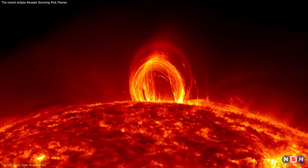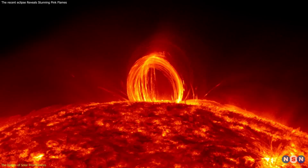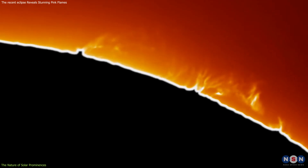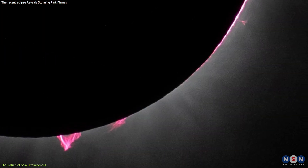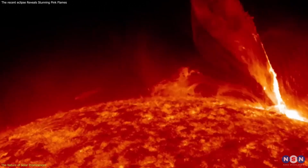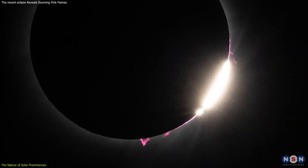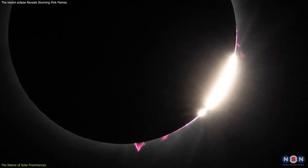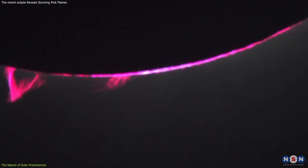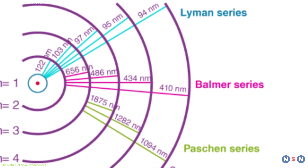Prominences appear as brilliant sculpted arcs that stretch for thousands of kilometers, with lifespans ranging from days to months. These structures are made primarily of hydrogen and helium, and emit light due to the hydrogen gas being ionized into a plasma state. When this plasma becomes excited by the intense energy of the Sun, it emits light that appears pinkish-red to observers on Earth — a hue that relates directly to the Balmer series of hydrogen, one of the key identifiers astronomers use to understand celestial chemistry.